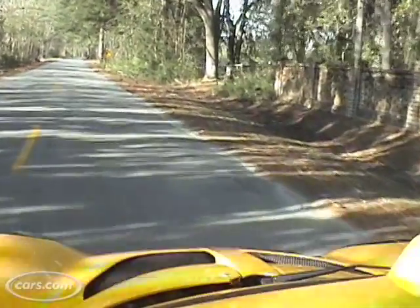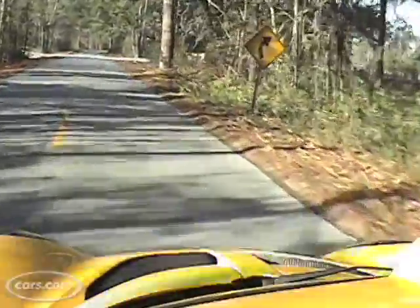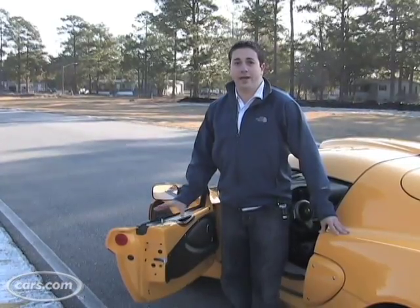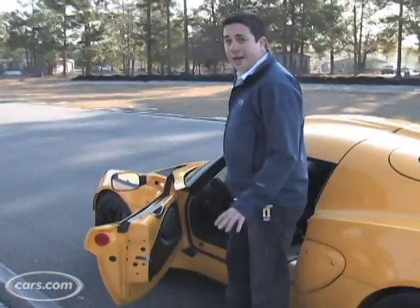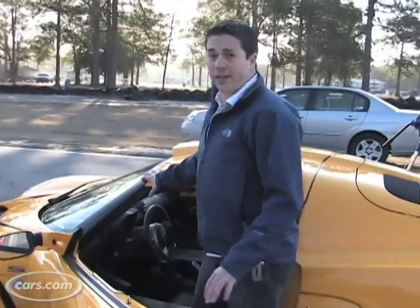Now 240 horsepower might not sound like a lot for a performance car, but this car is incredibly light. The Exige isn't for everybody. It's an incredibly small car and it's not as easy to get into as say a 350Z or a Corvette. It requires a lot of flexibility.